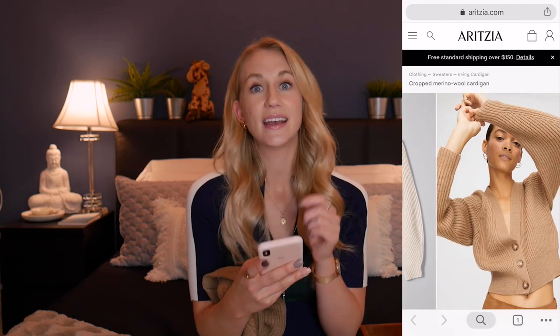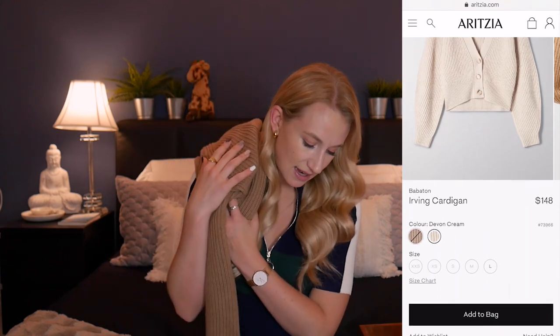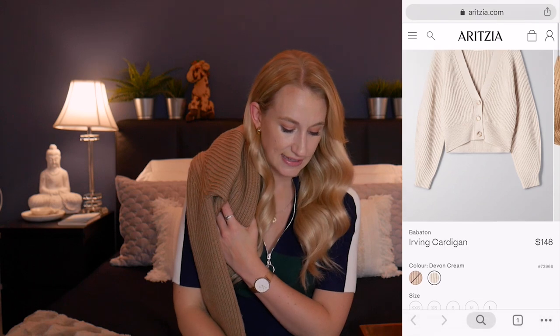We spend so much money on our clothes sometimes. This cardigan is from Aritzia — it's a Babaton one. If you like this one specifically, I pulled it up on my phone and I'll also have it on the screen. It's the Irving cardigan. It's $148 plus tax, Canadian. I absolutely love it. Aritzia hooked me up with a gift card so I could choose something from the store, and this is what I ended up choosing. This color is in Constant Camel and they also have it in Devon Cream.